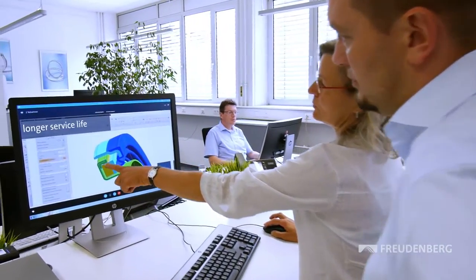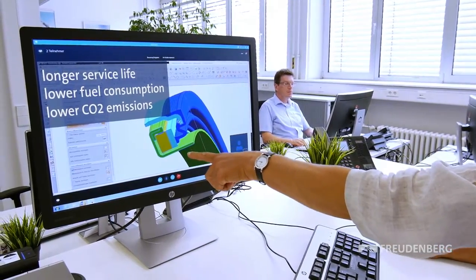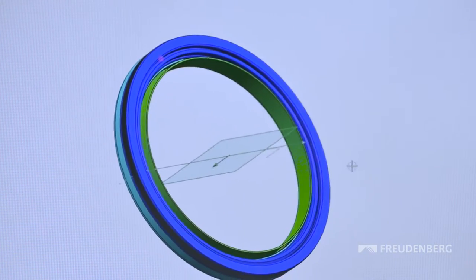Minimizing friction means a longer service life, lower fuel consumption, and lower CO2 emissions. They came up with a sealing solution never seen before in the automotive industry.